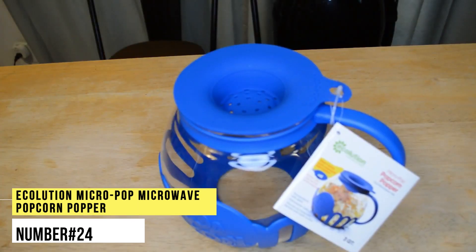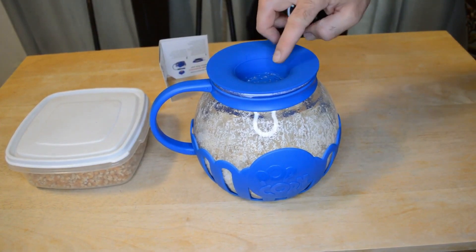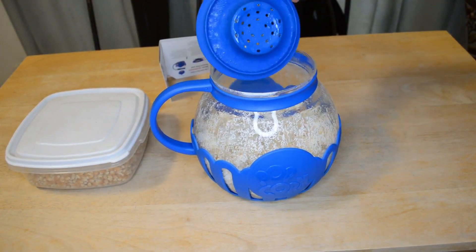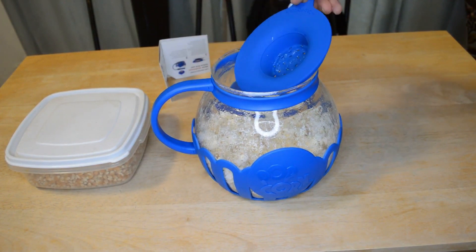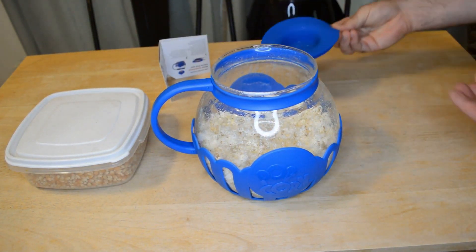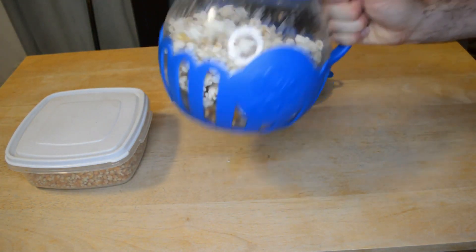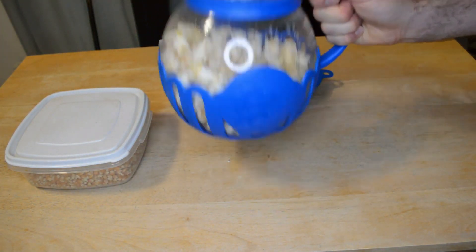Number 24. Ecolusion Micropop Microwave Popcorn Popper. Micropop Popcorn is made of temperature-safe borosilicate glass, providing a healthy alternative to puffy and spicy popcorn. This popper offers the convenience and speed of the microwave, while allowing you to decide exactly how you want your popcorn to taste. It comes in six colours: aqua, yellow, teal, hot pink, red and blue.